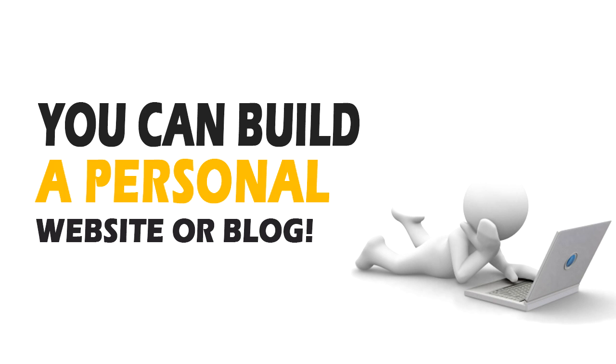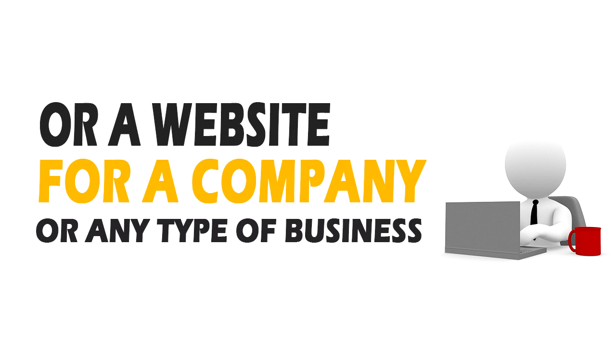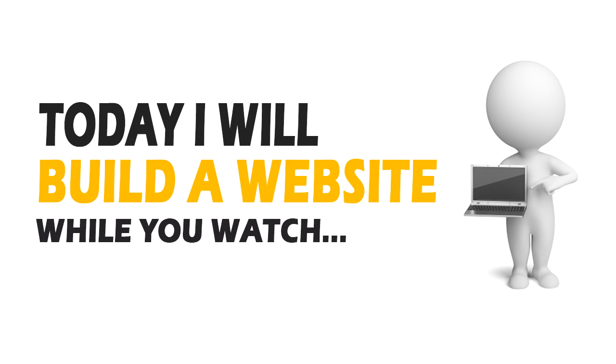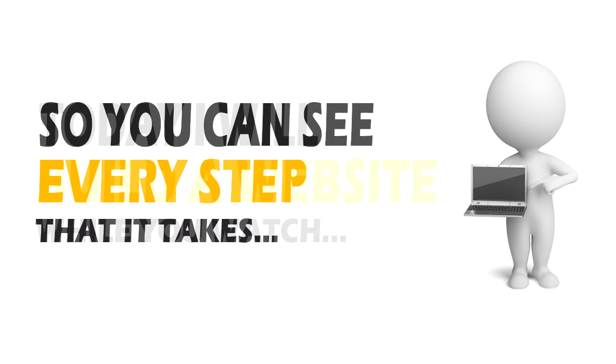Whether you're looking to build a personal website or blog, or a website for a company or business, and even if you've never done anything like this before, don't worry, it's really very simple. Today, I'm going to take you through the process and actually build a website while you watch, so you can see every single step that's taken.